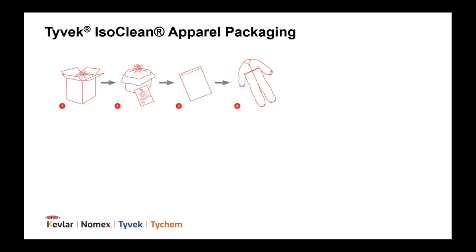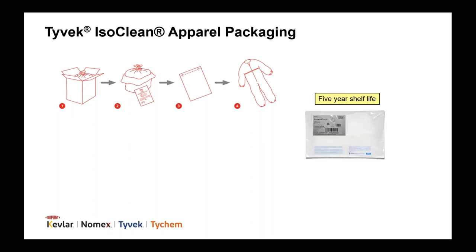For every case of sterile Tyvek IsoClean apparel, elements of the packaging and design both help protect and identify garment sterility. The outer shipping carton is securely sealed and displays the product label, sterile dot indicator, and fully traceable lot number. The multi-level interior packaging features one or two polyethylene carton liners. The outer liner provides protection from dust and contamination, particularly if the outer carton is discarded. A lot-specific certificate of compliance with sterile dot indicator is placed between the liners. The inner liner allows transportation of products to a cleaner, more controlled environment.